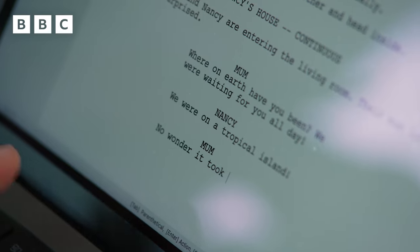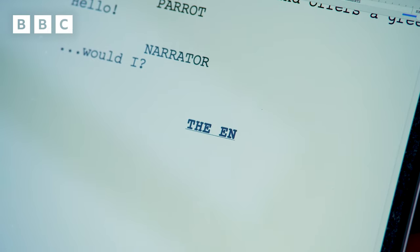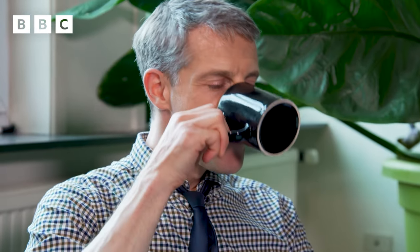First of all, you need a script, which is like a mini book that tells you the story, describes what should happen on screen, and gives the words that all the characters will speak. Once the script is done, we start doing lots of drawings — at last.